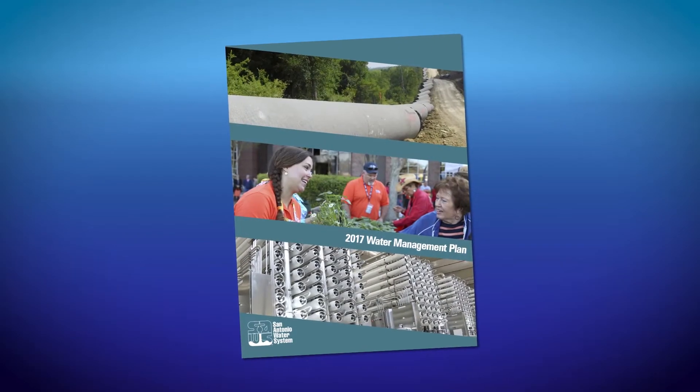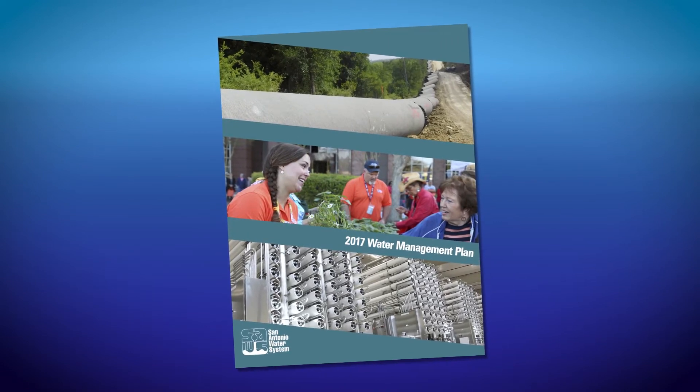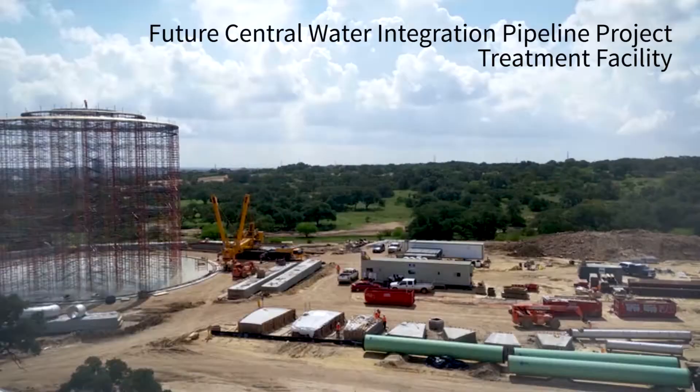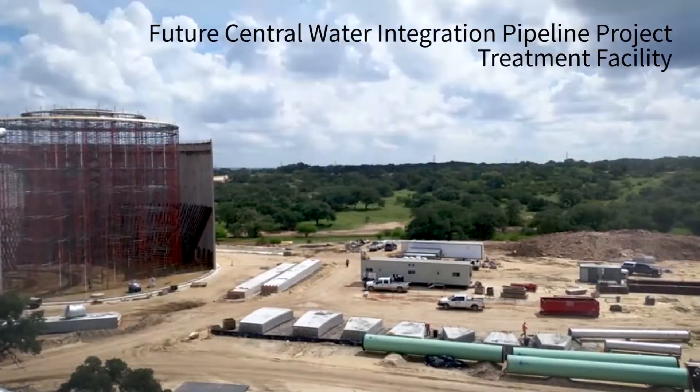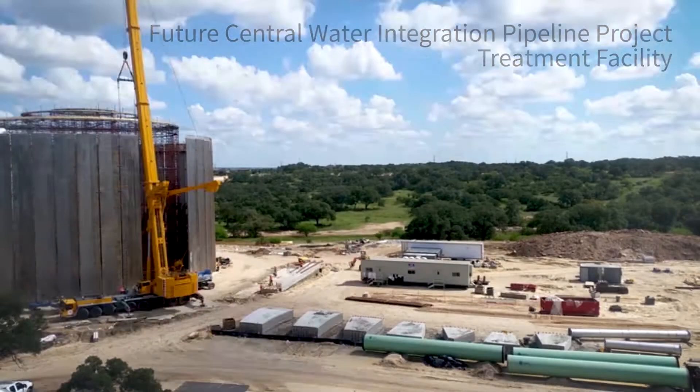I've been working with SAWS for 20 years now, and throughout that whole time they have been planning far into the future for their water supplies for the city of San Antonio. Just recently SAWS put out their new master plan, and the CWIP project — the Central Water Integration Pipeline project — will help take SAWS into the future.